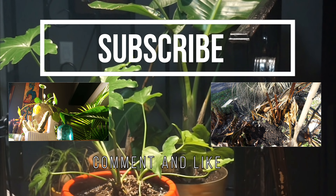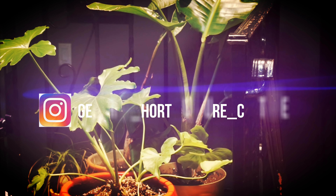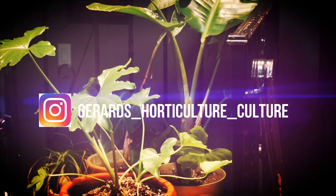That's it for my plant haul today, guys. Thanks for watching — please subscribe and keep growing.